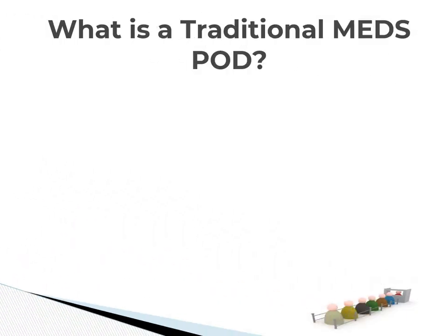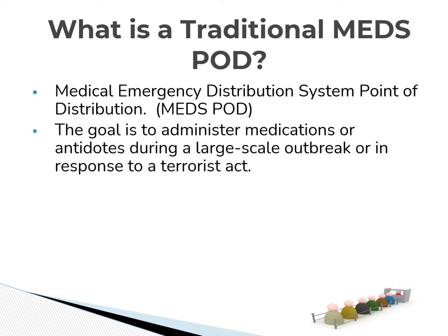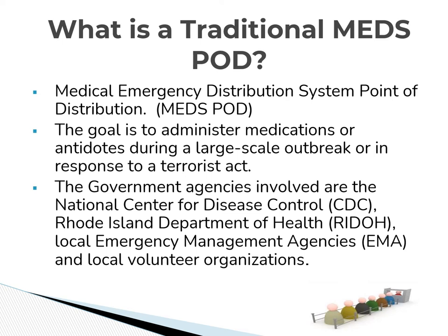What is a traditional MEDS POD? It's a medical emergency distribution system — a point of distribution. The goal is to deliver medications and potential antidotes following a large-scale outbreak or terrorist attack. It requires the cooperation of several government agencies, starting at the federal level, working its way to the states and local municipalities. It also includes volunteer organization support.